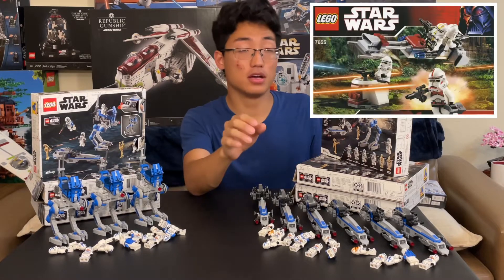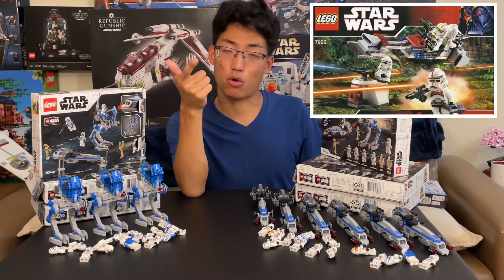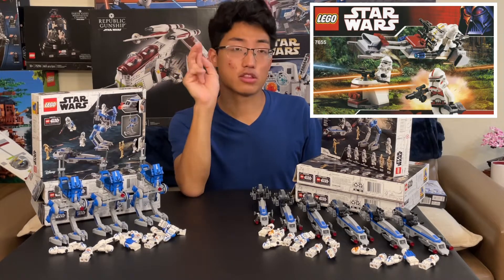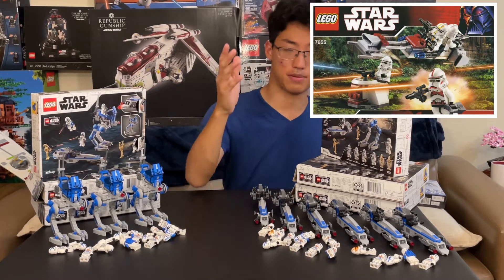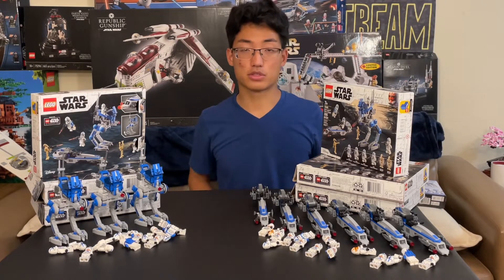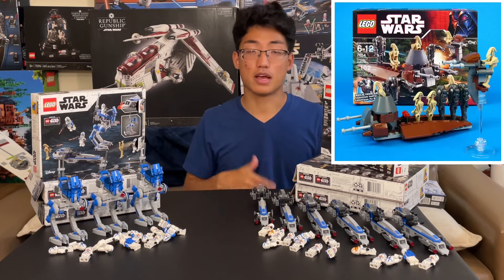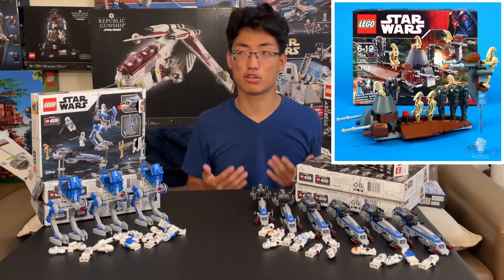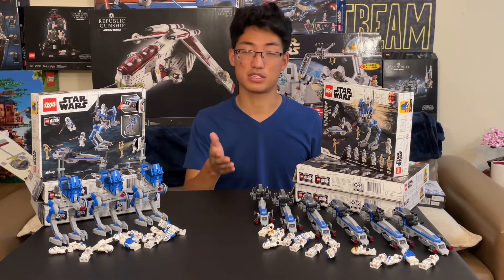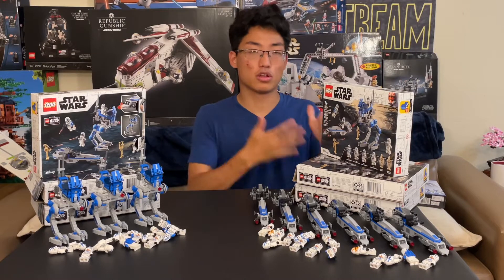If you look back to the OG Phase 2 Clone Trooper Battle Pack, which included a Shock Trooper and a 212th Core Trooper — yellow designs — and then two regular Phase 2 Troopers, that Battle Pack was awesome because it came with a Shock Trooper. And you can't really get Shock Troopers a lot anymore. But it also came with a paired Battle Pack — a Droid Battle Pack — which came with at least two Super Battle Droids and like six B1 Battle Droids. It was a really great Battle Pack, meant to be bought alongside the clone pack and pitted against each other to build your Clone and Droid armies.